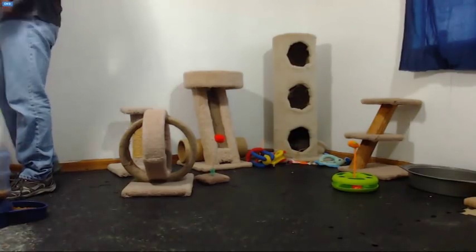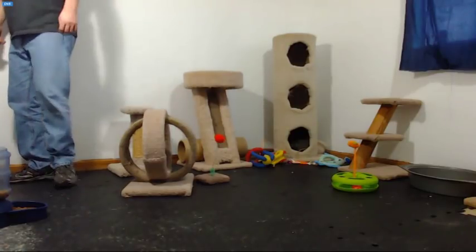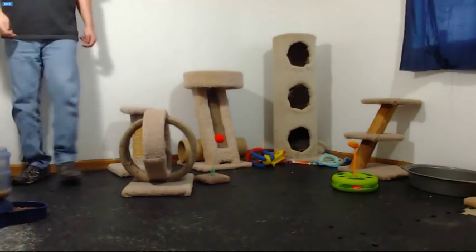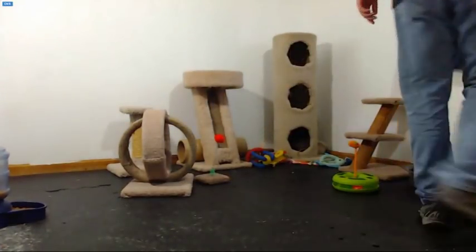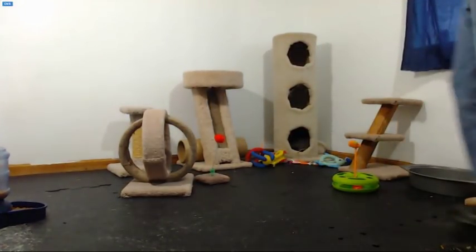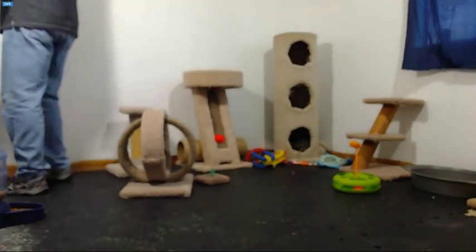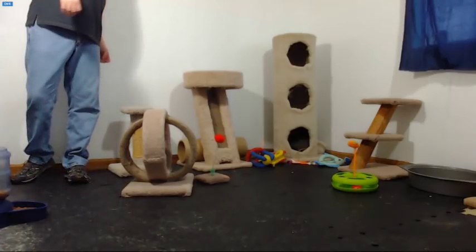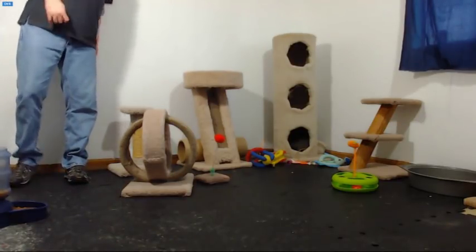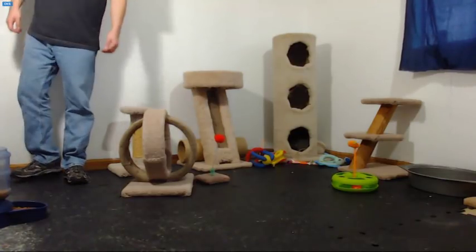Welcome to the new kittens. You can't see them, but they're behind the tower. You can see Sully's backside. The kittens are behind the tower and Mama's inside the tower. They're pretty sleepy, so you may not see much action for a little bit until they charge up and come out to start exploring.